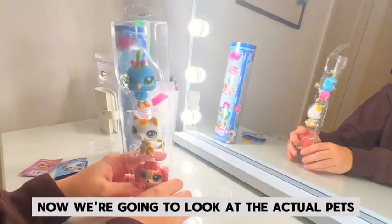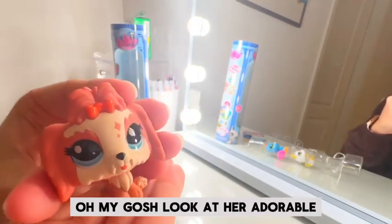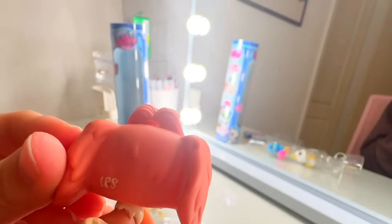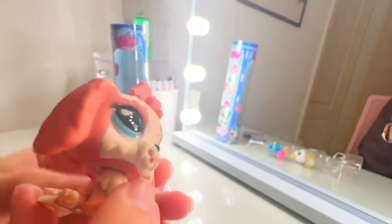Now we're going to look at the actual pets. They're so cute — look at her, adorable. Honestly, her paint is actually really good. I don't have any complaints, really, with her paint. And it has the LPS logo on the back. I think she's adorable.